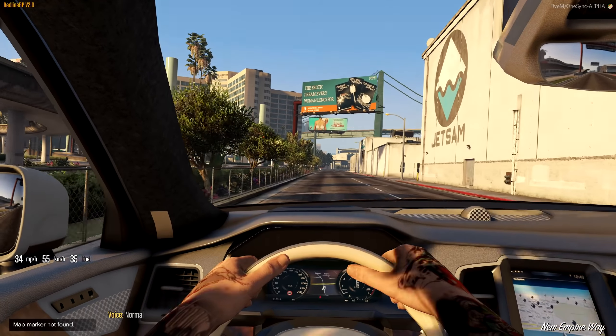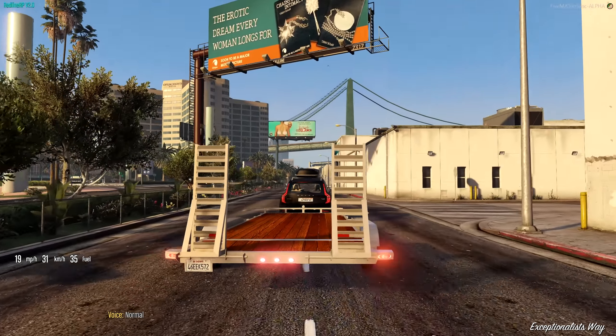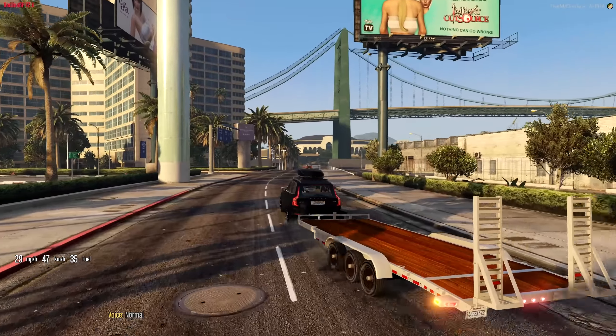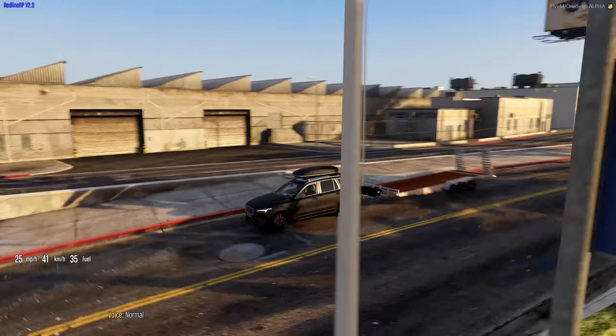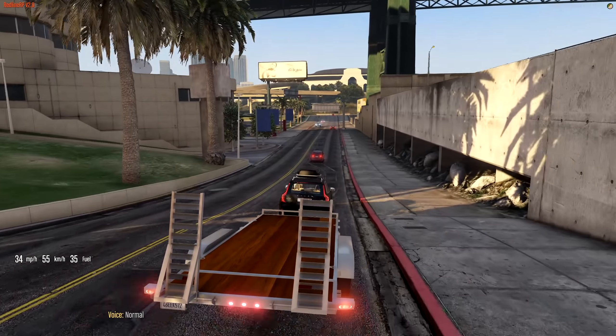Hey, what's up guys, welcome back to another video. Today we're in the Volvo and we have a trailer, so that can only mean one thing - we're going to pick up a new car. I'm driving this Volvo and honestly it's a little squirrely, a little sketchy. It's almost struggling to pull this trailer.